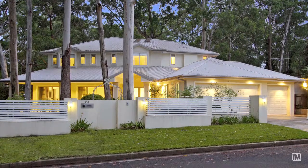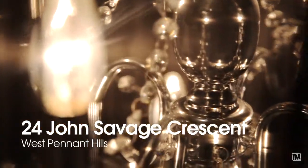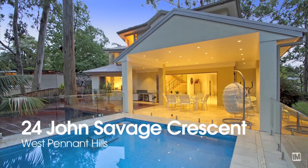This part of West Penn Hills is very quiet — leafy, established, and family friendly. I guarantee you won't find another home like this in the area.